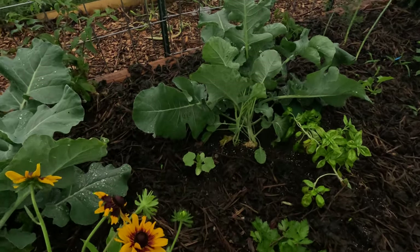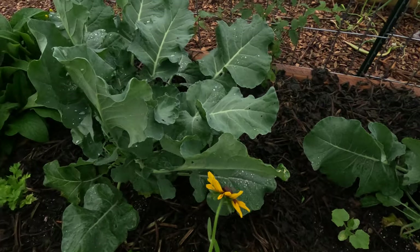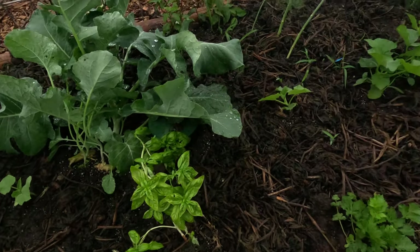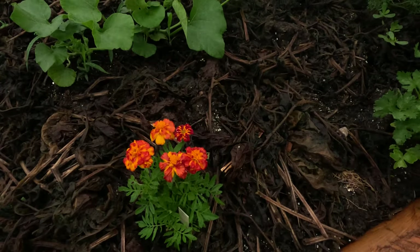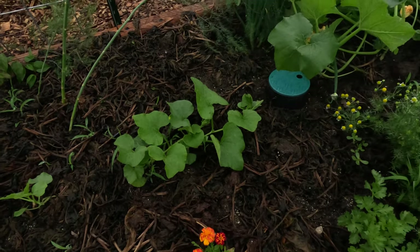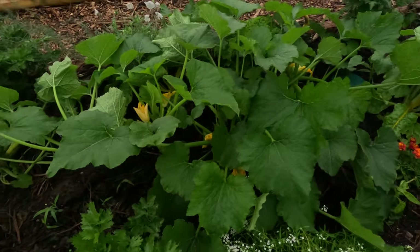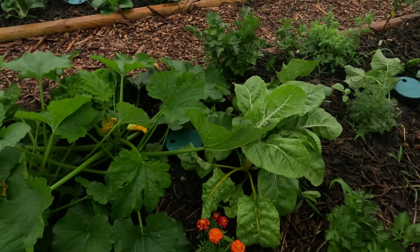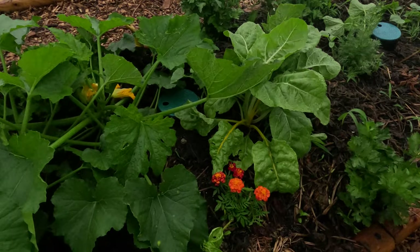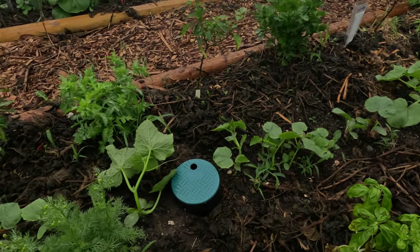Over here we got some more broccoli, some daisies, some more celery, some basil. Got some marigolds — those are leftovers from some seed. And this is kind of the squash garden area, so I got tons of yellow squash, tons of butternut squash, and marigolds again down there. We got tons of squash planted this year.